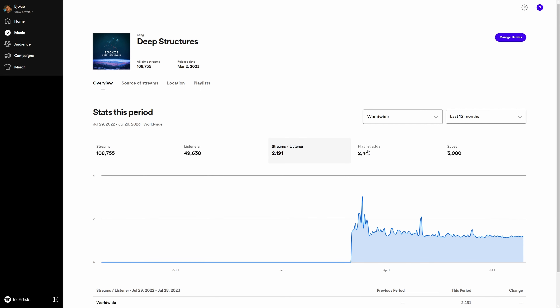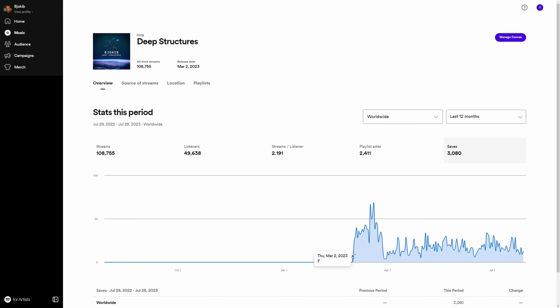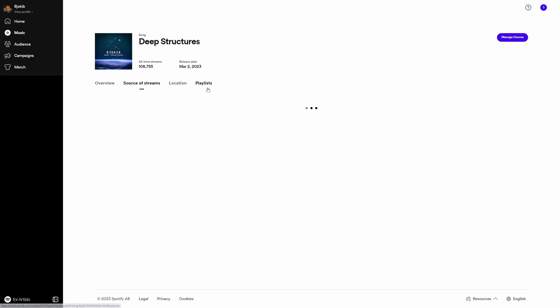I've been added to 2,400 playlists — meaning people have an intent to listen to the track more — and there are 3,000 saves. This is since the track was released in March this year. If you look at the source of streams, most sources are from Spotify's algorithmic playlists like Radio, Discover Weekly, and Release Radar.